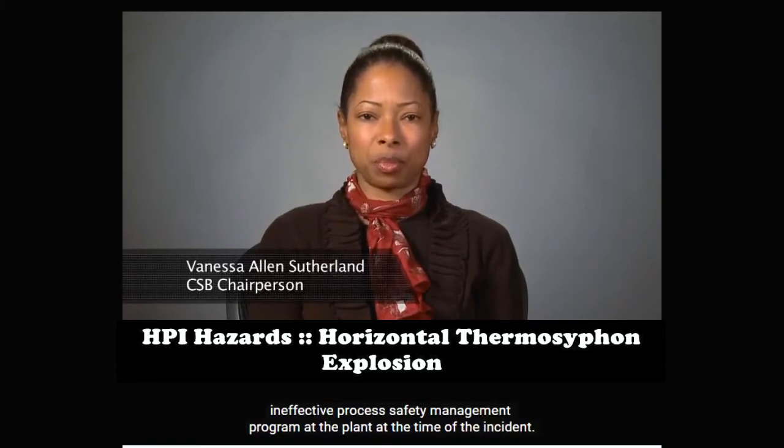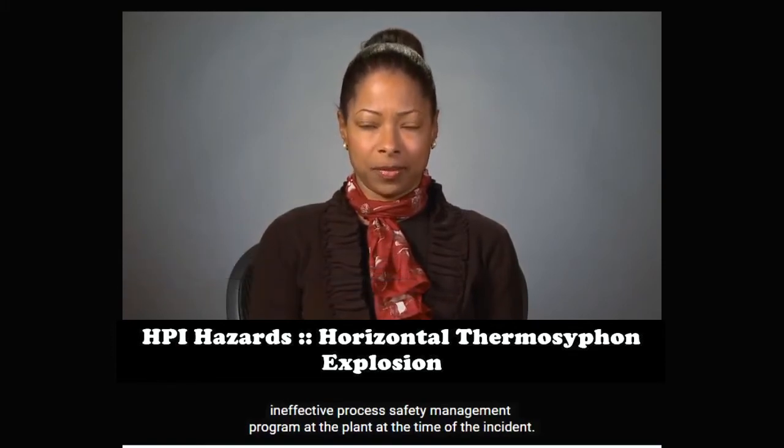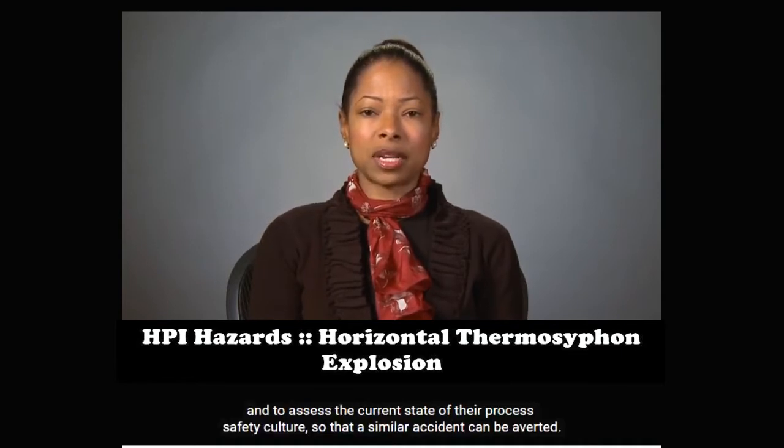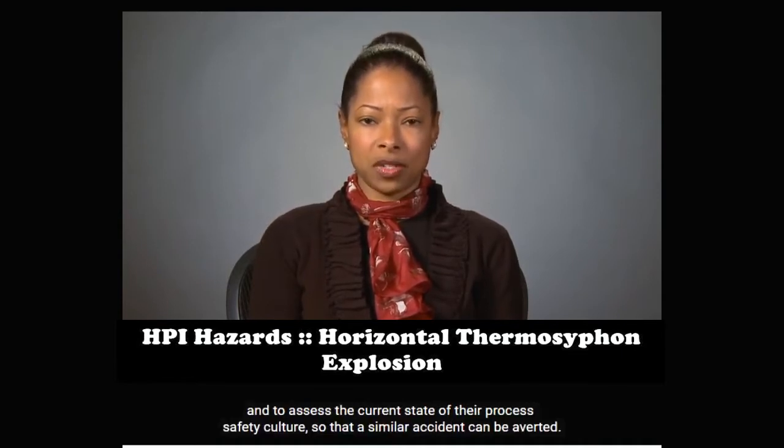Our case study on the explosion at Williams describes an ineffective process safety management program at the plant at the time of the incident. We urge other companies to learn from our investigation, to incorporate our recommendations at their facilities, and to assess the current state of their process safety culture so that a similar accident can be averted.